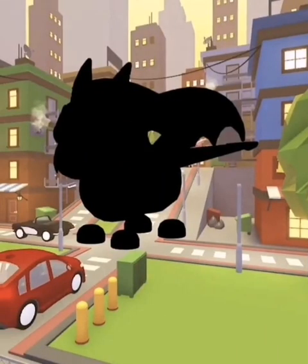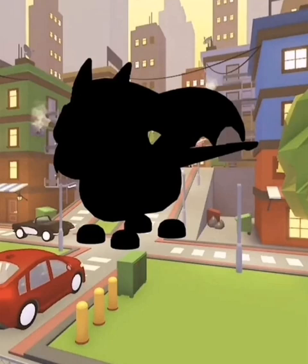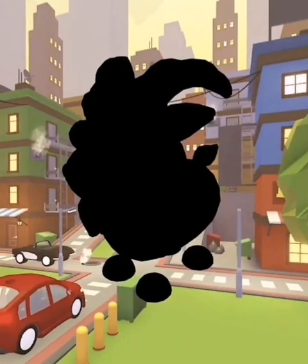This one could be a gargoyle, which you do get in cities, so it's more likely to be that than a dragon — that's a possibility. And this one may be some kind of ram, something else you might get in a city zoo. It's a bit of a strange one, but there we are — that is all the silhouettes for the new egg.